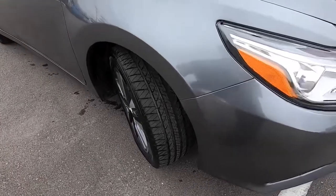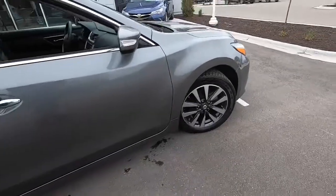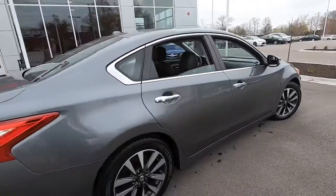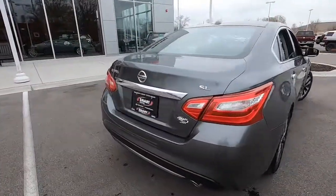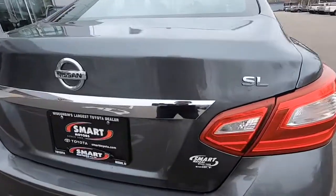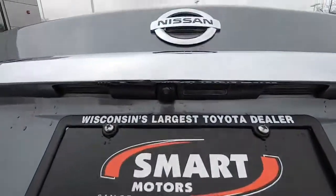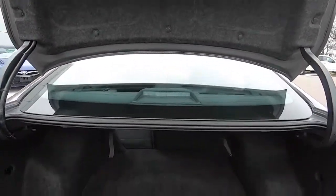The tires are knee-deep in rubber and it does have the 17-inch alloy wheels. The SL Edition has a lot of great features including those 17-inch alloy wheels. Wrapping around the back you're going to find the SL badging right there. It is a Nissan, of course, and we do have a backup camera right under there and remote keyless entry as well.